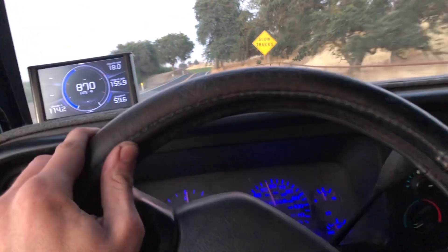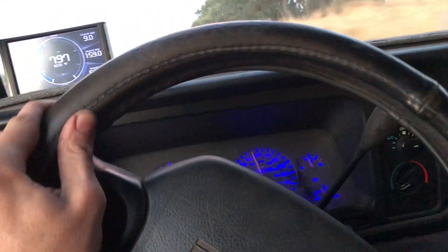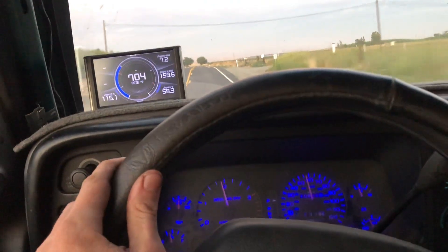It's got 150 degrees coming out of the turbocharger, 114 in the motor, and boost is around 20 pounds. Looks like boost is around 20-22 pounds. We've got JCPs.